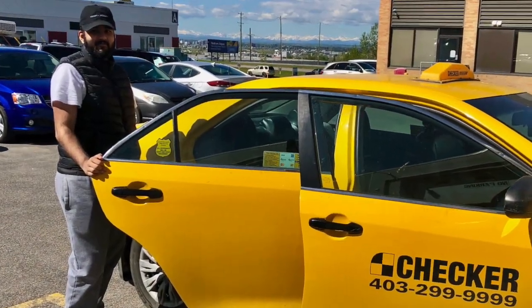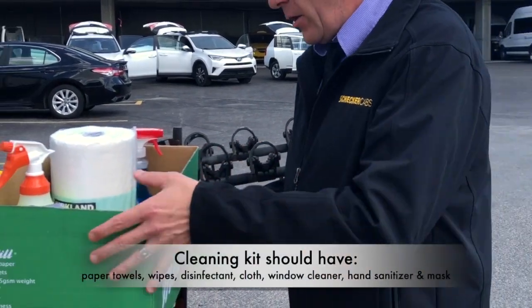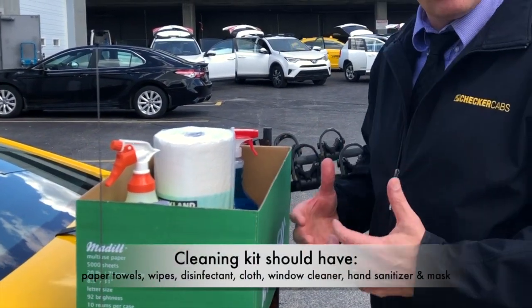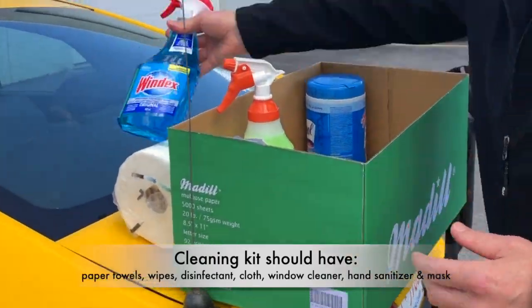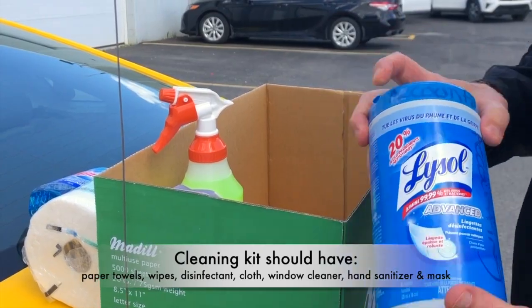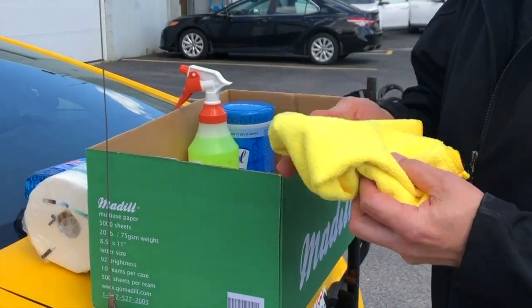So what happens after the customer leaves the vehicle? All drivers need to carry a cleaning kit, either in the front seat on the floor or stored in the trunk. In the kit there should be paper towel, disinfectant wipes or spray, window cleaner, and a microfiber cloth, which you will need to wash regularly.